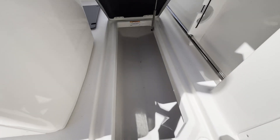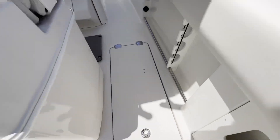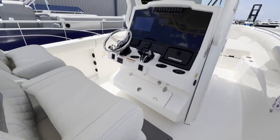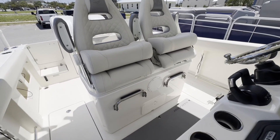Two large fish boxes, port and starboard. Very easy access on these boxes with the latches being on the ends of the lid. Let's check out the leaning post — beautiful diamond pleated upholstery there and flip down bolsters.